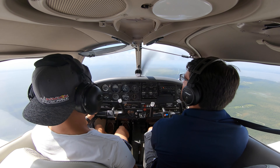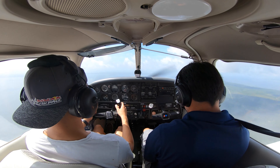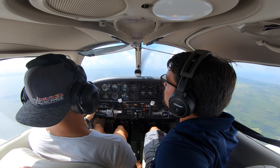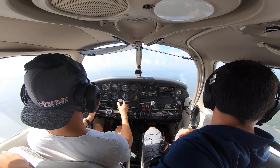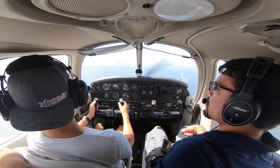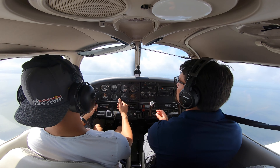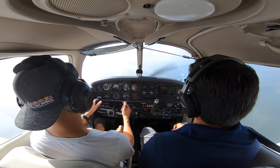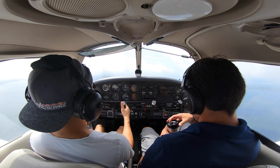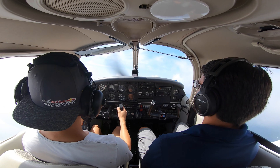One issue we ran into today was a Cessna 172 that was circling at 1,000 feet, which is directly in the pattern, so we had to climb to 1,500 feet to avoid him. Bert and I were looking back at him and not really sure what he was doing. We were maneuvering around, trying to point out traffic and avoid clouds — a little difficult considering we had Tropical Storm Barry coming in. We were lucky to fly with approximately 10 miles of visibility and scattered clouds at about 1,500 feet.